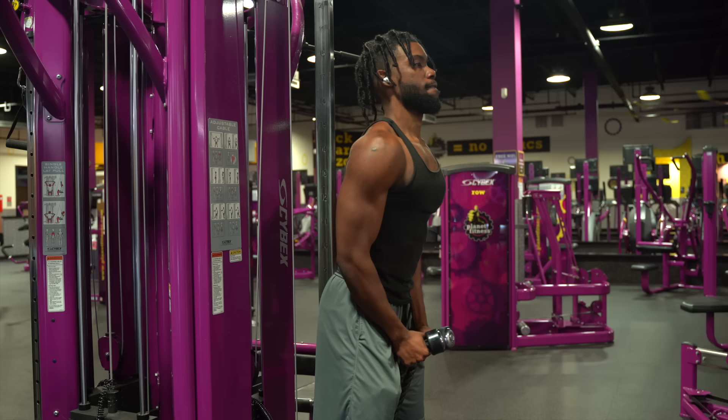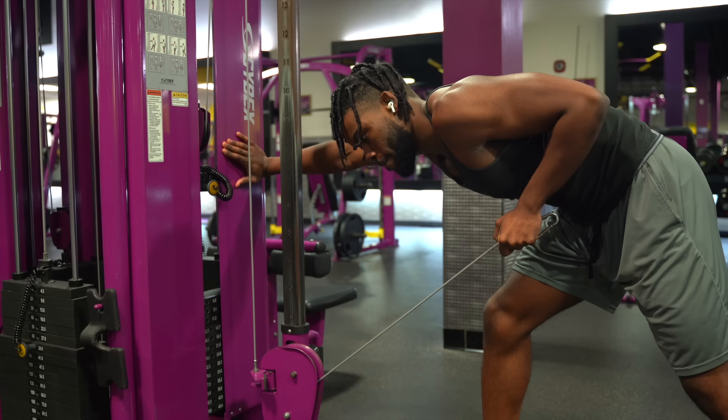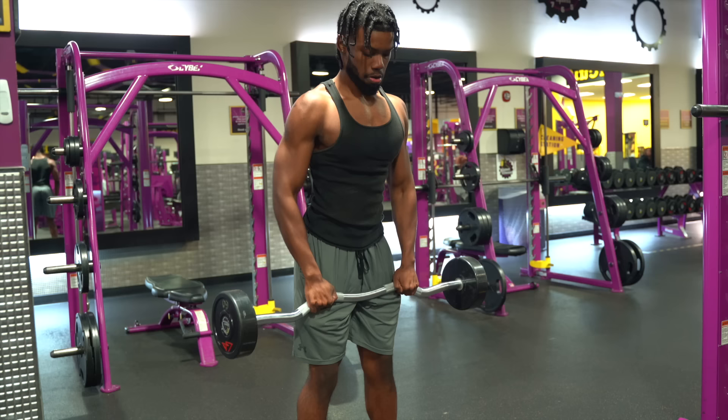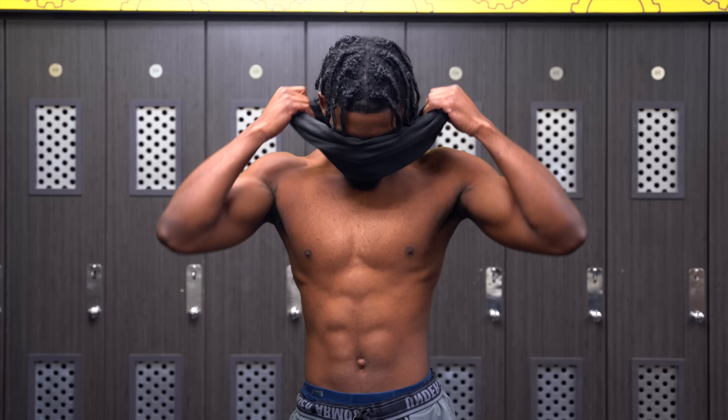My one year fitness journey is coming to an end and the difference in my body is absolutely insane — I'm really proud of myself, but this is only the beginning. I documented my whole process, so let me know if you want me to make a one year fitness journey video where I go more in depth on everything I've done to make this transformation. Leave a comment below if you want that, and also let me know any other videos you want to see. Thank you guys so much for watching — if you made it to the end, leave a like and subscribe. See you guys later, peace.